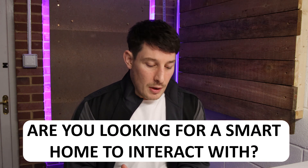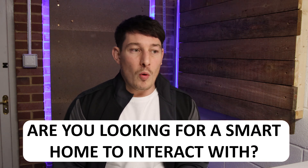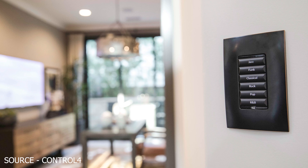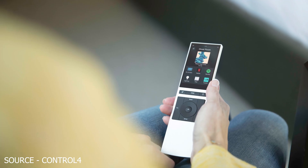So Control 4 versus Loxone — which one is better? When I'm talking to clients, the quickest way for me to summarize the differences and understand what they prefer is I ask them this: are you looking for a smart home which is more towards interacting with your home using touch switches, control panels, touch screens, the app on your phone, or remotes? For example, walking into a room, selecting the light switch, choosing which light you want, and then sitting down.